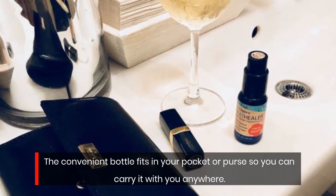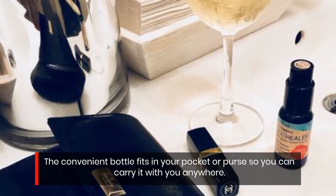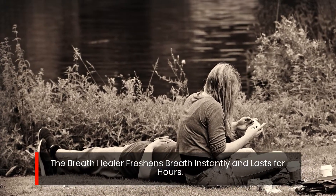The convenient bottle fits in your pocket or purse so you can carry it with you anywhere. The Breath Healer freshens breath instantly and lasts for hours.